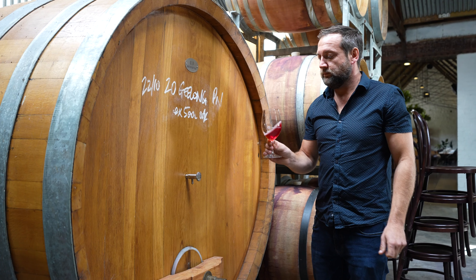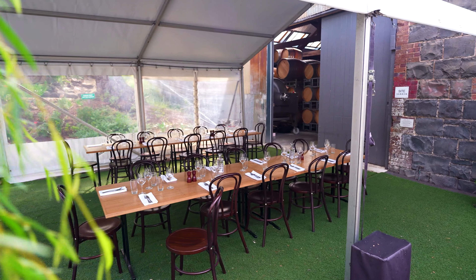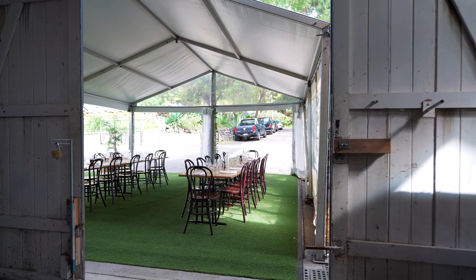If it's an outdoor event you're wanting to host, Providence Wines also has a beautiful al fresco area, which you can set up with a gorgeous marquee and festoon lighting.